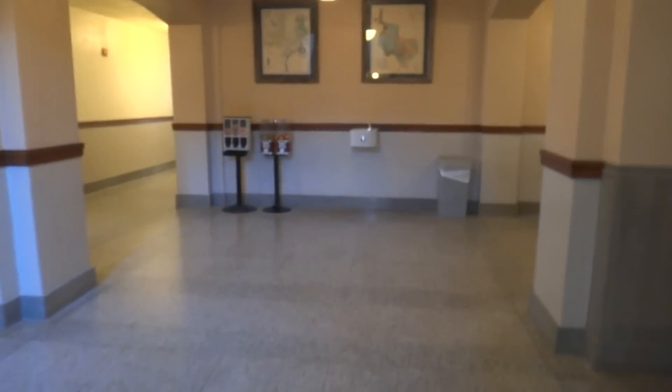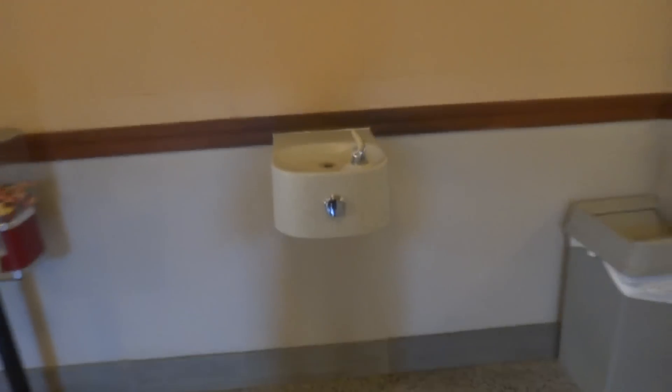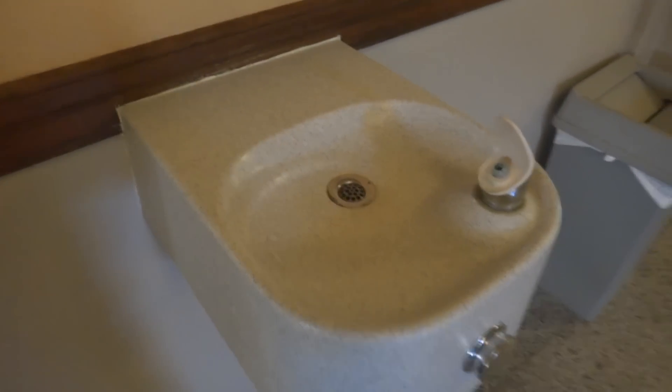Old drinking fountain. Let's get a look at the drinking fountain. Look at that. Come back here, I'll spray that out.